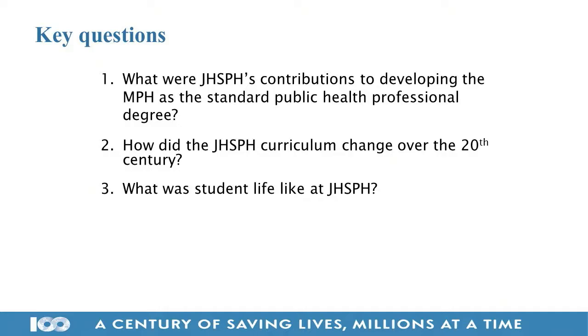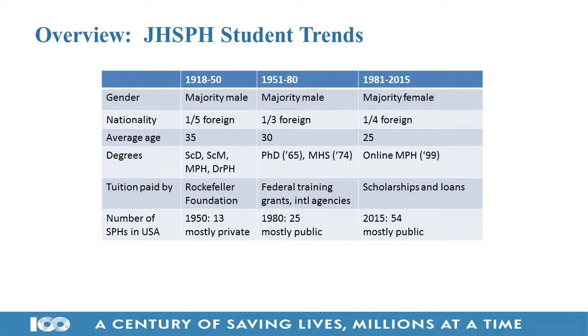Looking at the overall student body over time, you can break it down into three periods. Until 1981, the student body was majority male. We have always had women students from the very beginning, but in 1981 our student body became majority female and has been ever since, and increasingly so.